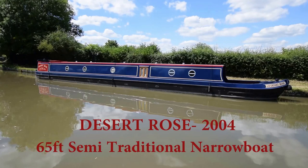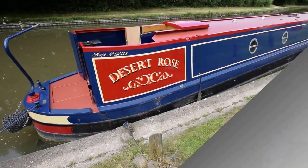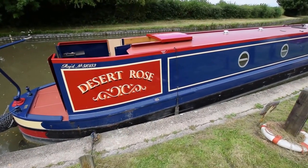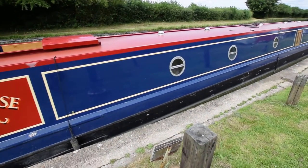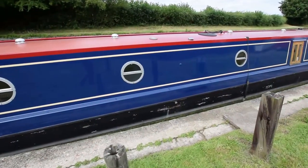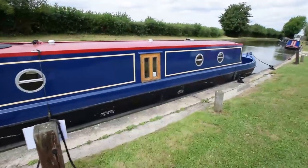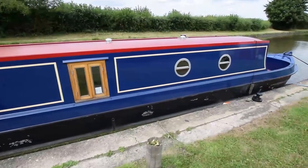This is Desert Rose, a 65-foot semi-traditional narrowboat built in 2004 by Keith Woods. It's been fitted out originally by Pinder and subsequently by her owners and Gaten Marina recently. She was repainted in July 2016, just a year ago, and she looks fabulous — all very shiny.